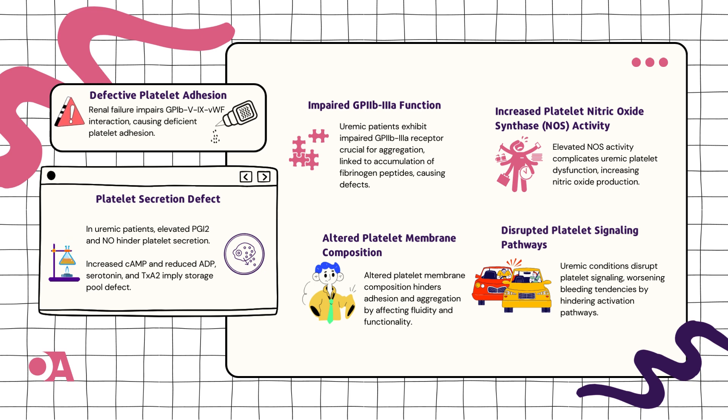Chapter 3 takes us to impaired GP2B3A function. Imagine a key platelet receptor not doing its job — it's like a gathering where the crucial player is missing. There's a buildup of parts from a protein called fibrinogen, as if the puzzle pieces for platelet clumps are not fitting right.